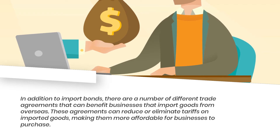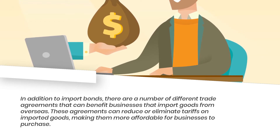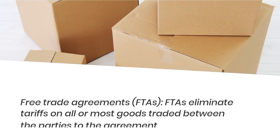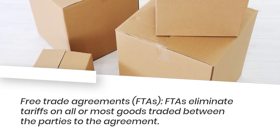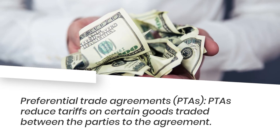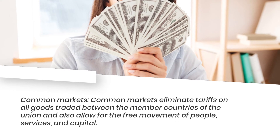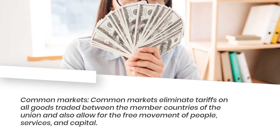In addition to import bonds, there are a number of different trade agreements that can benefit businesses that import goods from overseas. These agreements can reduce or eliminate tariffs on imported goods, making them more affordable for businesses to purchase. The most common types include: Free Trade Agreements (FTAs), which eliminate tariffs on all or most goods traded between parties; Preferential Trade Agreements (PTAs), which reduce tariffs on certain goods; and Customs Unions, which eliminate tariffs on all goods traded between member countries and also allow for the free movement of people, services, and capital.